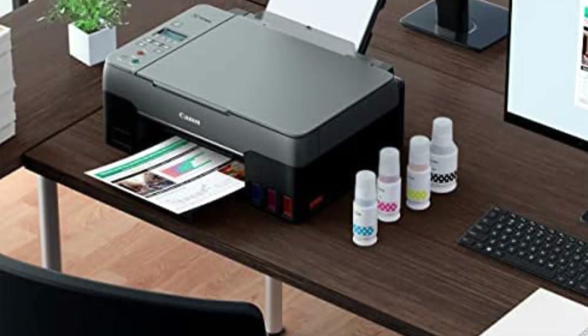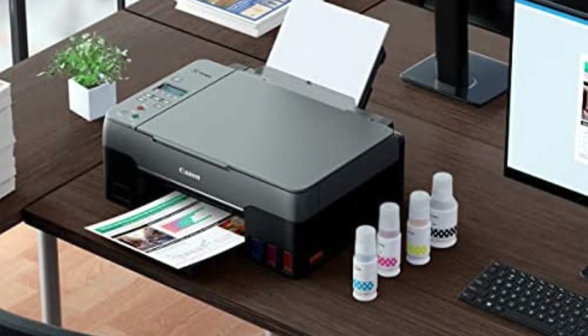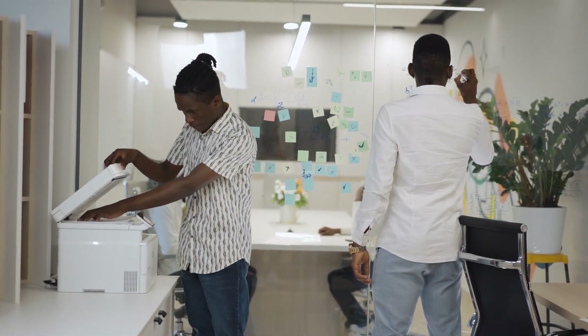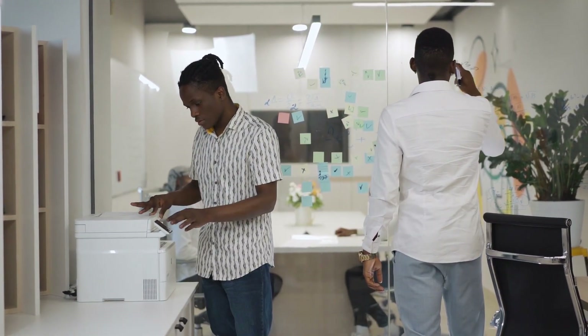Wireless printers make it easier to pair up with your PC or mobile devices and print on the go. Usually, they come with an interface that allows you to print, scan, and copy or do multiple tasks simultaneously. It is tough to pick the best one out of so many models available. To help you with this, we've put up the list of the top wireless printers available in the market today. Here are the 5 best all-in-one wireless printers for home use and office use.